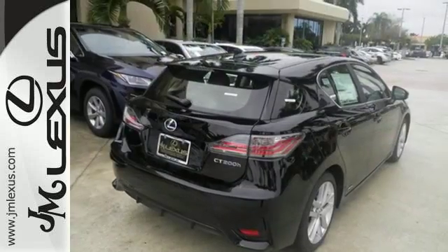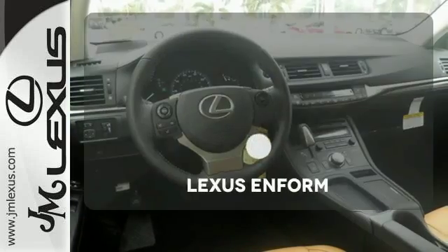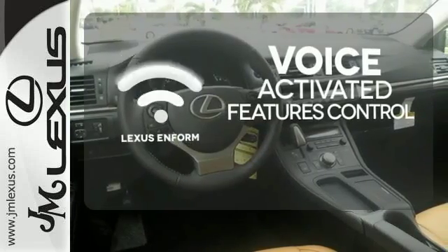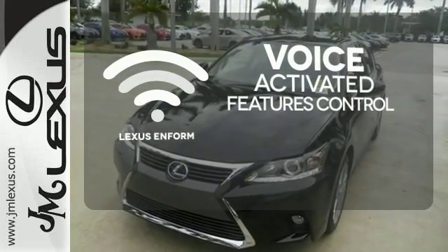Attractive LED tail lamps and the illuminated entry system help make an even greater lasting impression. Streamline your smartphone and digital media devices with the attractive and seamlessly integrated Lexus Enform.